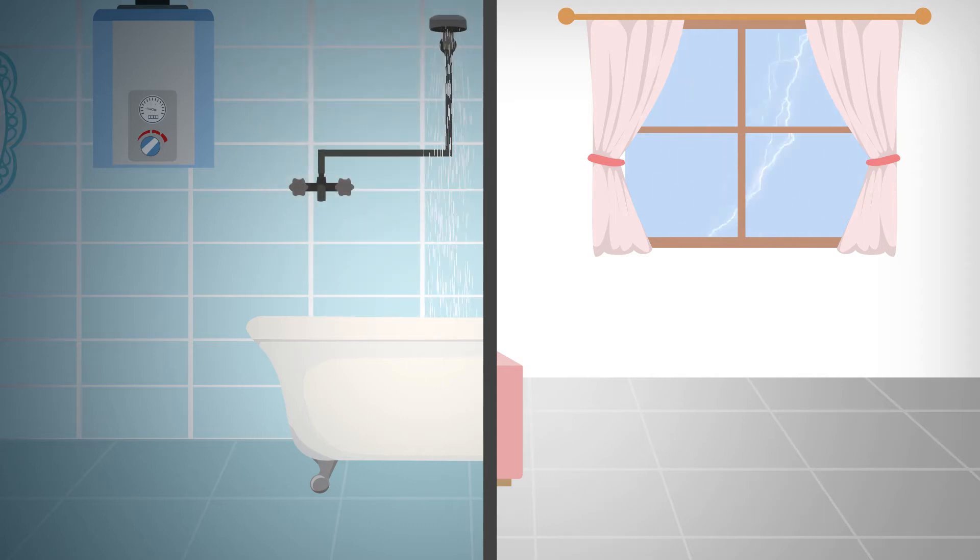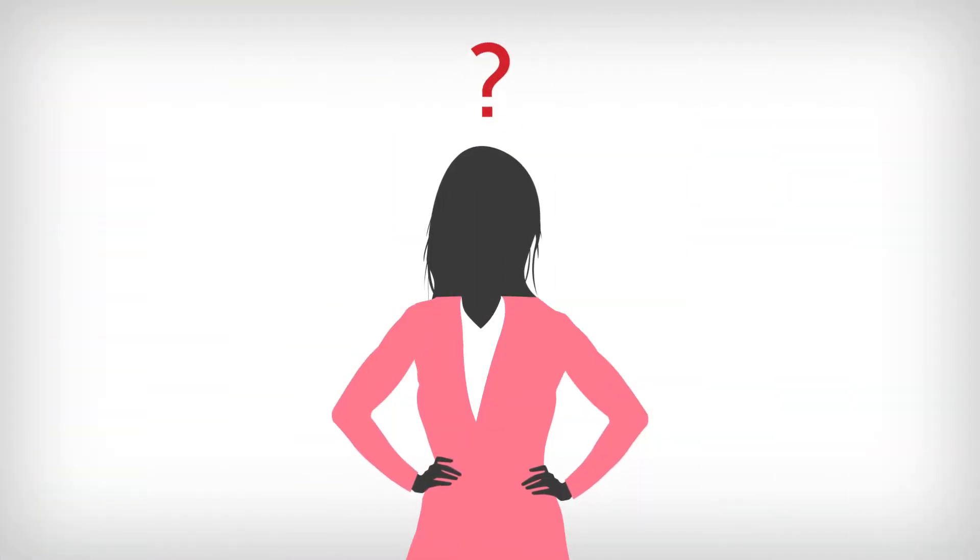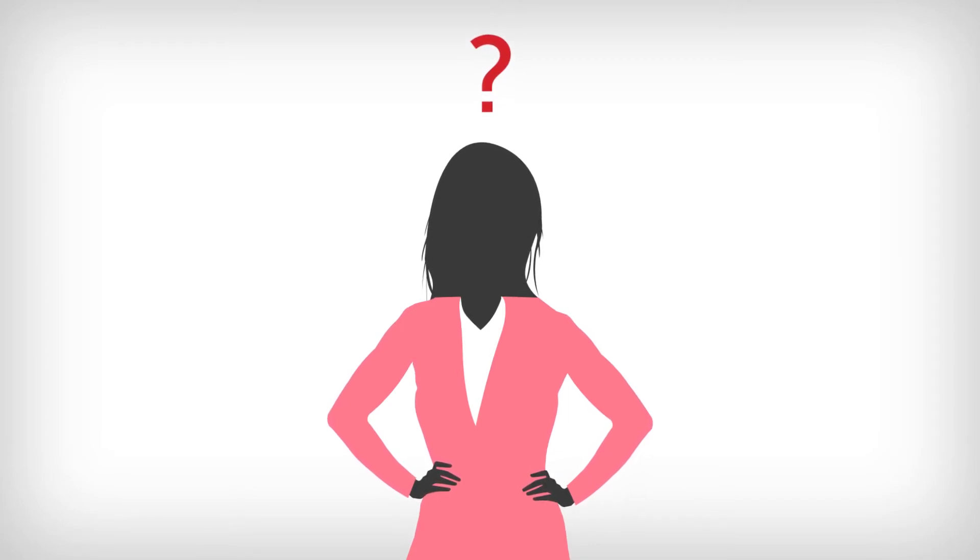She goes to take a hot shower, but Katie has just found out that without power, she doesn't have hot water. Gas tankless water heaters need electricity to work and make hot water. Now what do we do?